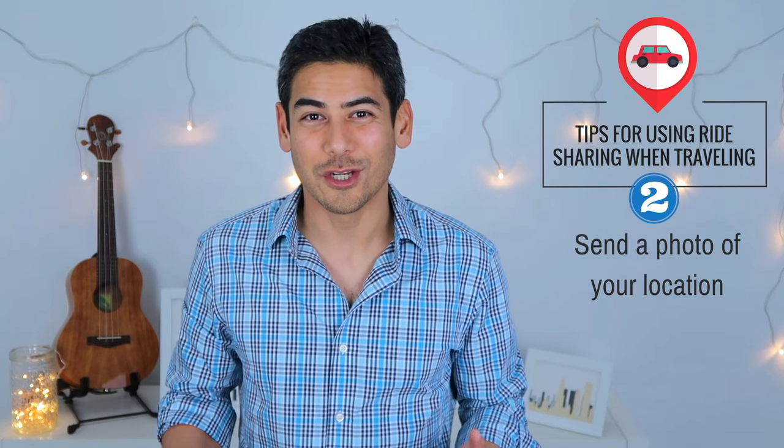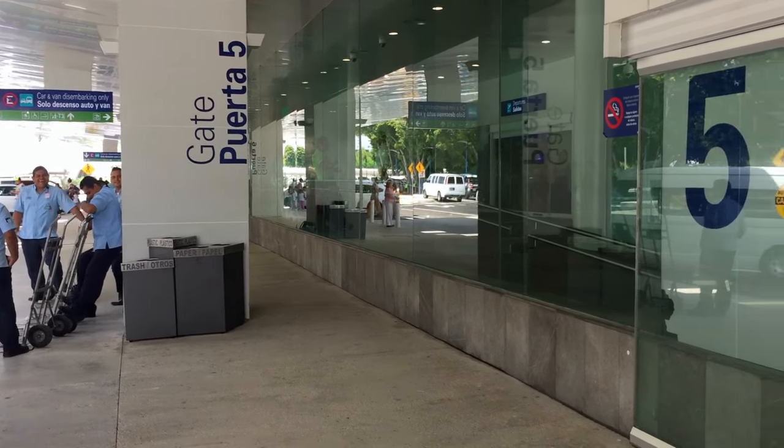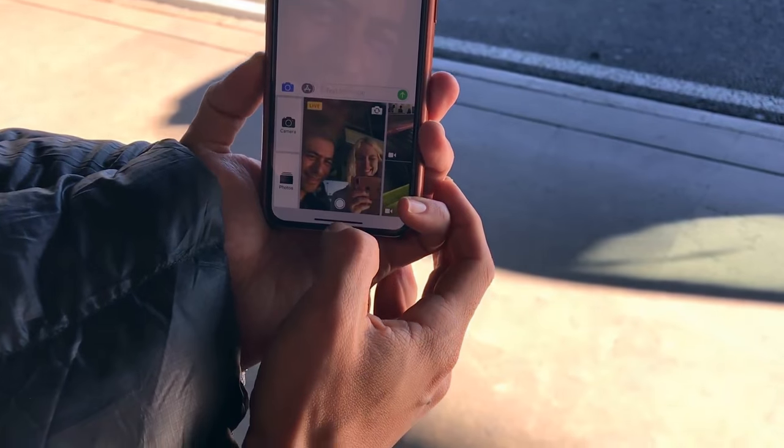Number two: send a photo of your location. When your driver arrives, there can sometimes be confusion on the exact location of your pickup, especially if there are multiple levels at the airport. What I've done in the past is to send a photo of my location to my driver, especially when I don't speak the local language. The messaging feature in the Uber app allows you to send photos to your driver, so don't hesitate to send visual information to help find your ride.